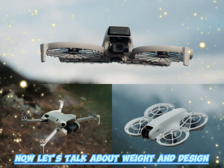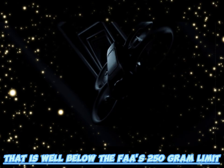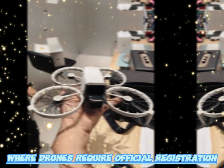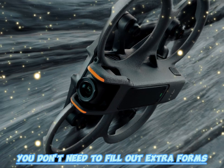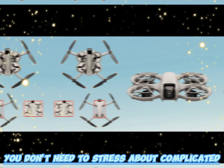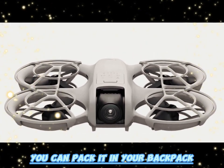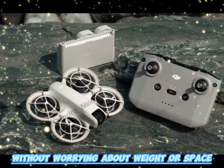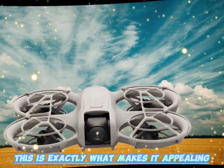DJI has managed to keep the Neo 2 incredibly light at just 135 grams — well below the FAA's 250-gram limit, which is the threshold where drones require official registration in the United States. For travelers, this is a massive advantage. You don't need to fill out extra forms, pay additional fees, or stress about complicated legal restrictions in many countries. This makes the Neo 2 one of the most travel-friendly drones on the market — perfect for bloggers, digital nomads, and explorers always on the move.